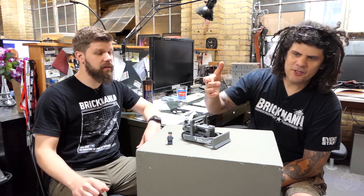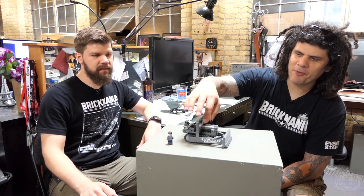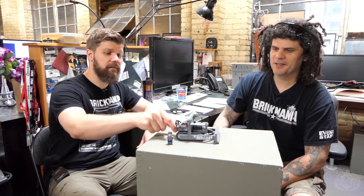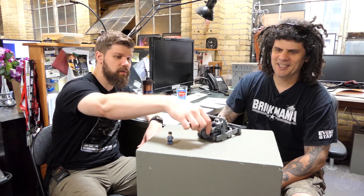These are stickers — I just want to point out these are stickers, they're not printed on here. The Brick Mania construction labeling is sort of a homage to the Donovan construction company on the actual bulldozer from the movie, but we made it Brick Mania because that's what we are. I just love that rolling track — it's so cool.